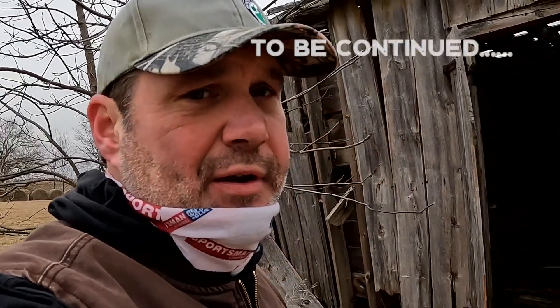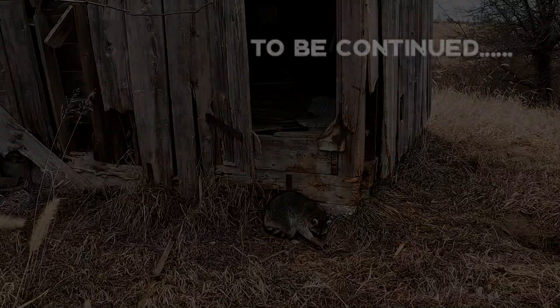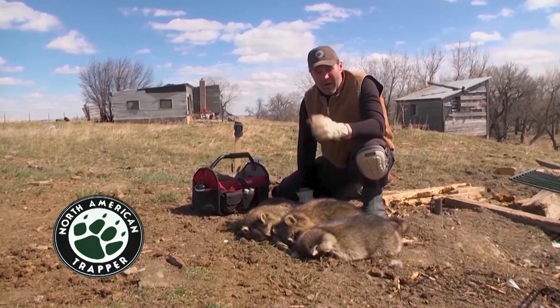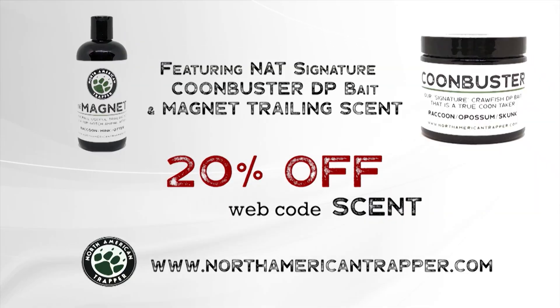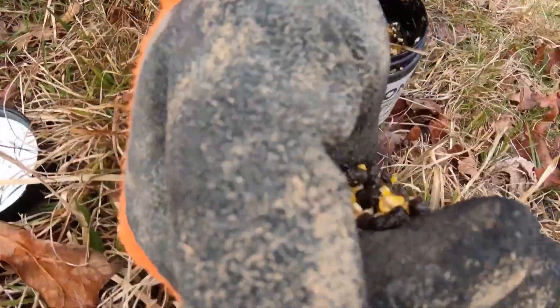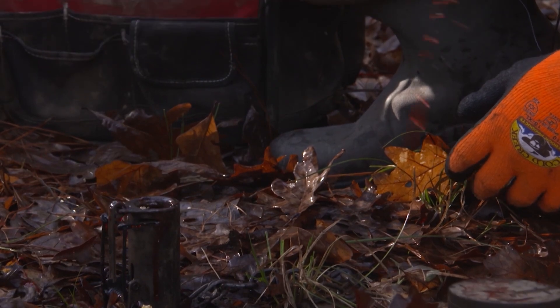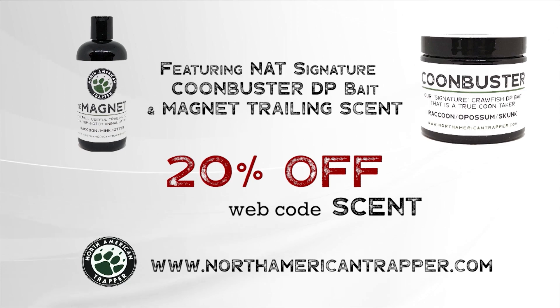That cold front came through and we haven't even checked a third of the line yet — we've got a coyote, three coons, and a possum. Everything was on the move last night. That's what happens when you get a good weather front come through. Don't pass up these structures — they are animal magnets. Handling nest raiders is our specialty, and you can become the steward of your own land with our North American Trapper scent package, which includes Coon Buster DP bait and Magnet trailing scent. Our sweet-scented trailer draws them in, and the soaked crawfish essence in Coon Buster entices those nest raiders to work the trap consistently.